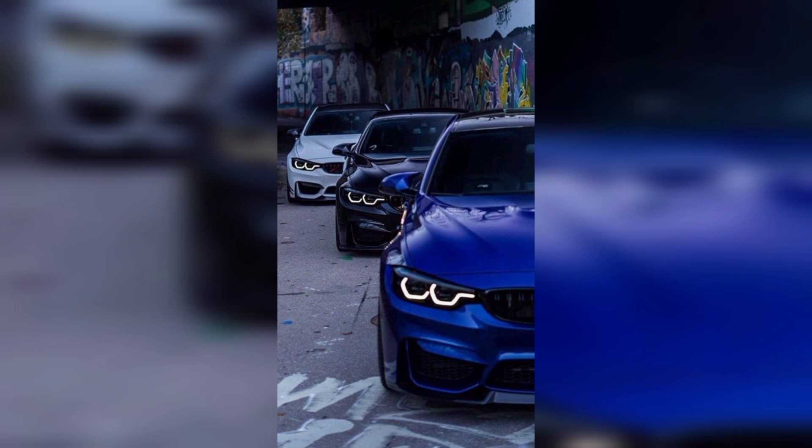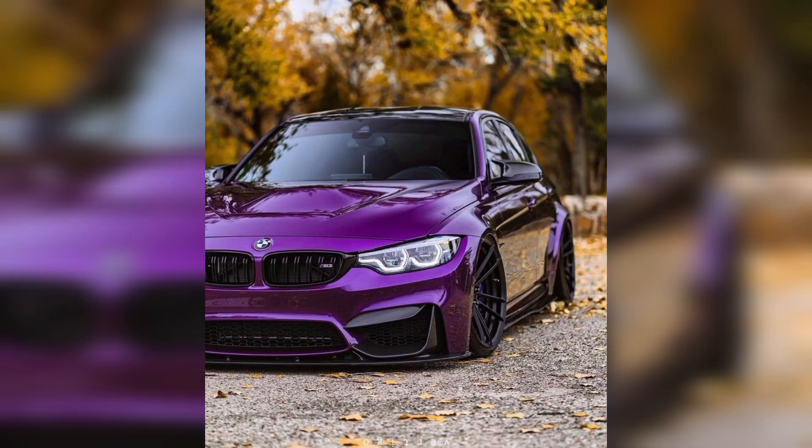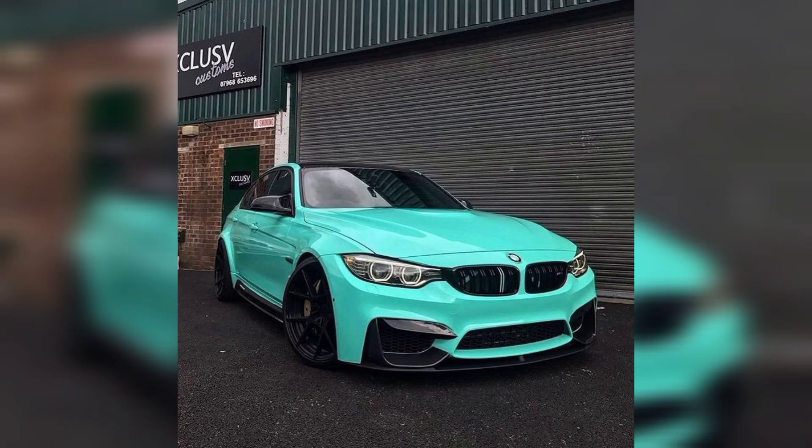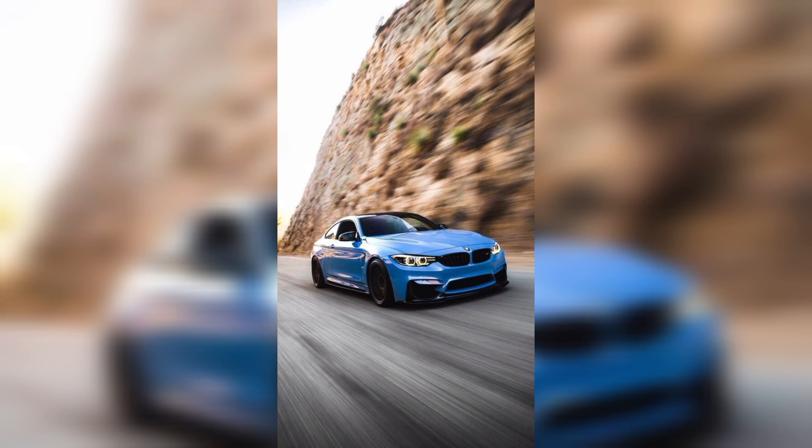Mostly Dubai rich car lovers have this collection in their garage. Last time I saw a hundred BMW M3 cars in one single person's garage — so I think that's a huge collection for one person. Also, the BMW M3 is the most expensive car.